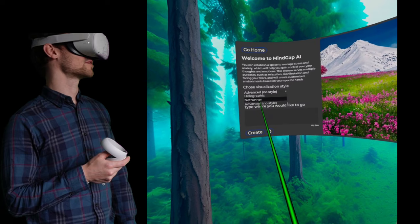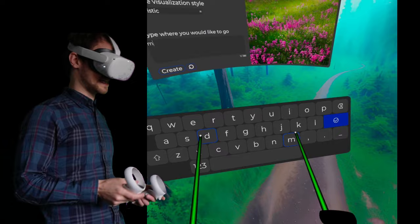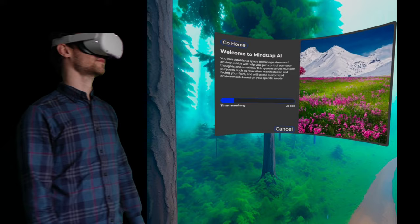The best one was at the bottom, I think — realistic. So in here we can put pretty much anything. If we just put in 'Misty Woodland,' it will create a whole new one. You can create pretty much anything. But if we just go again, this has been my favourite to create. I will speed this up in post-production.